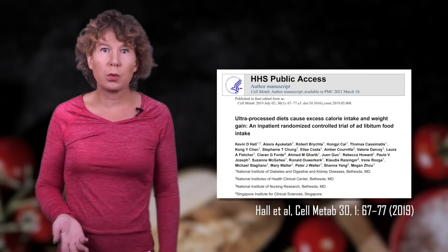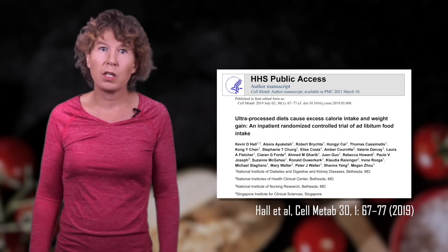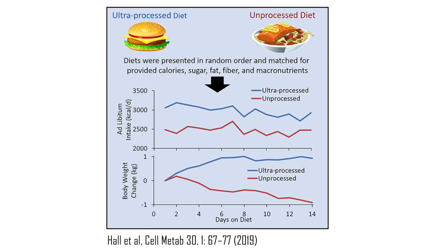A particularly insightful study on ultra-processed food was published in 2019 by a large group of researchers from the United States and Singapore. They recruited 20 volunteers with stable and normal weight and randomly assigned them to two groups. Each group was offered the same amount of calories with the same fraction of nutrients, but one group got highly processed food and the other did not. They could eat as much as they wanted.